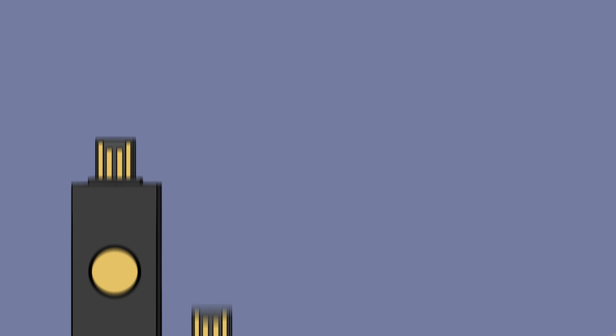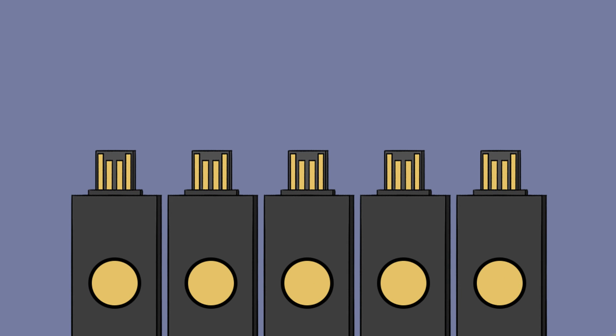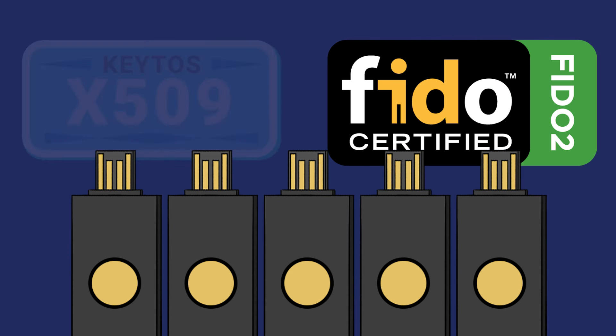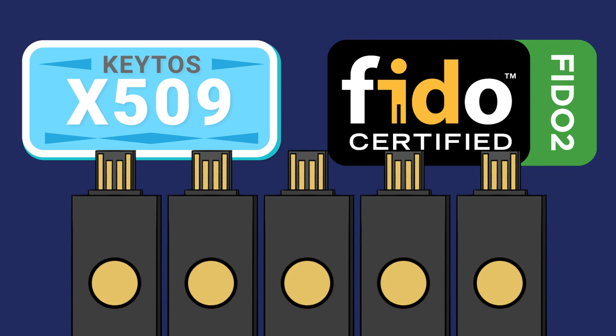Luckily, modern security engineers have developed an easy way to have both FIDO2 and smart card in one easy-to-use solution. This allows you to leverage smart card authentication for legacy systems that don't support FIDO2, while using your FIDO2 credential to authenticate everywhere else. So, if you're on the lookout for safe and seamless authentication, going passwordless is the way to go.